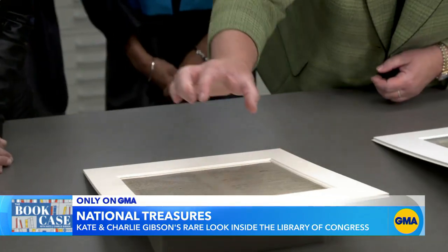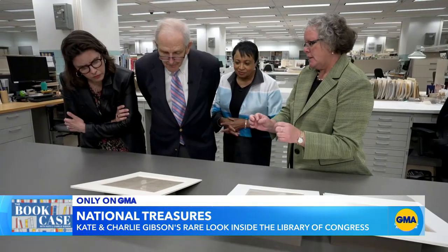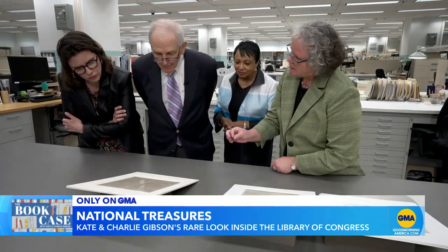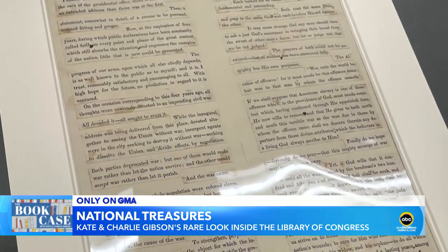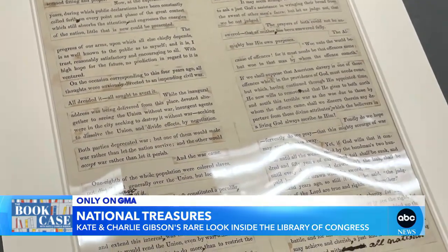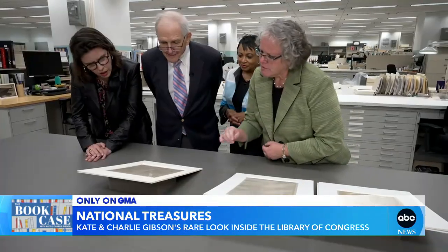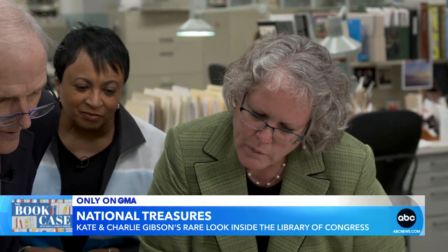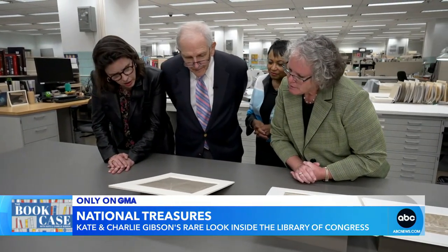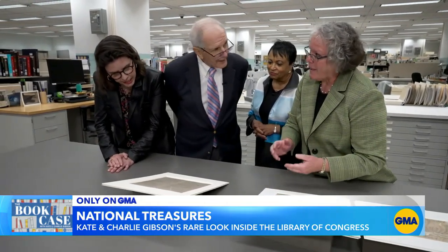And Lincoln's typeset copy of his second inaugural address. Essentially, you can see Lincoln's made a script for himself. He's literally cut and pasted these sections, probably to pace himself, to know where to stop for emphasis. And the one that I love the most is down here because it's so deliberate: 'Both parties deprecated war, but one of them would make war rather than let the nation survive, and the other would accept war rather than let it perish. And the war came.'